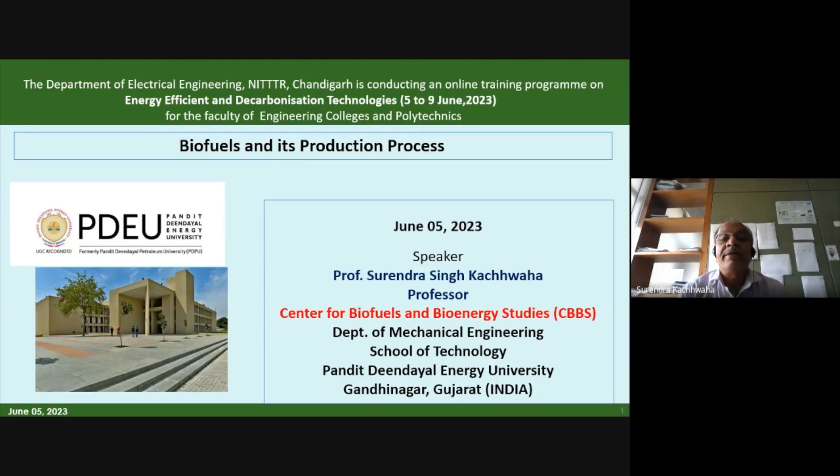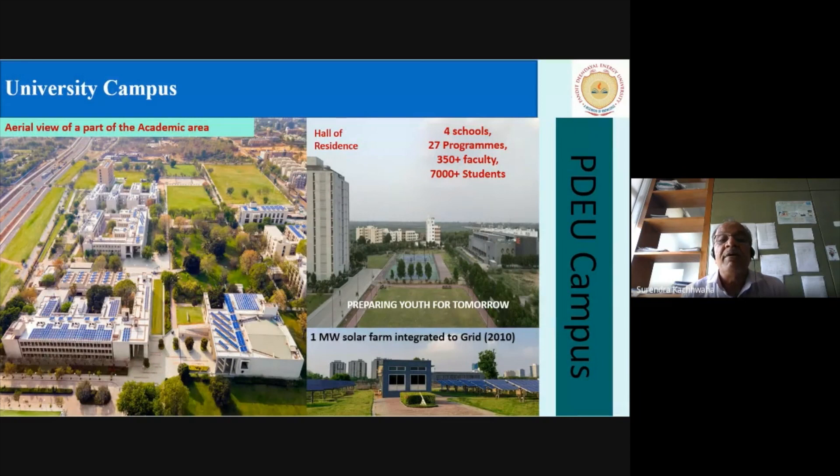Thank you all, and a very good afternoon. Once again, thank you very much for providing this opportunity. I have been told that I have to deliver a lecture on biofuels and its production process. I would like to tell the young faculty members from engineering colleges and polytechnics that there is a lot of opportunity in our country because biofuel is a growing field.